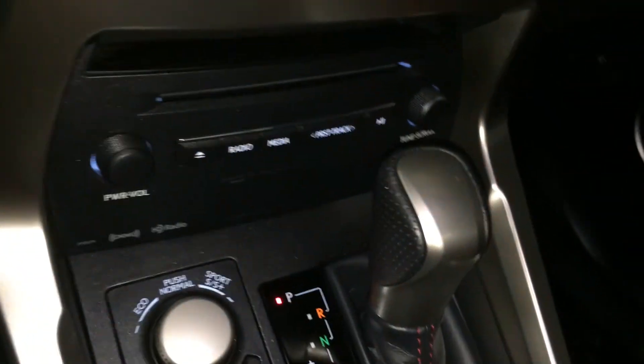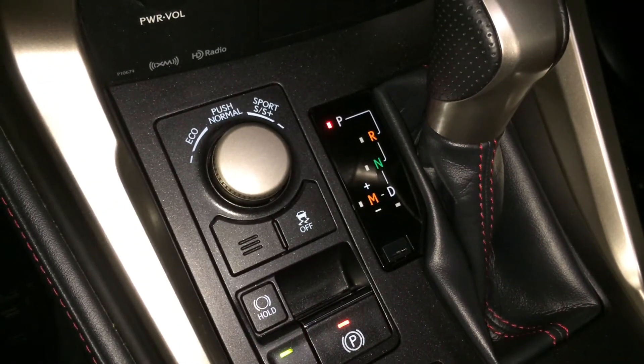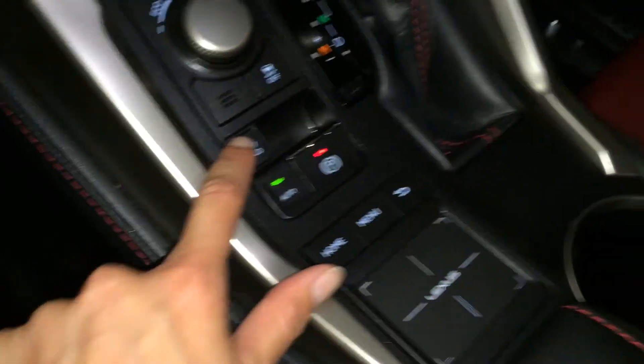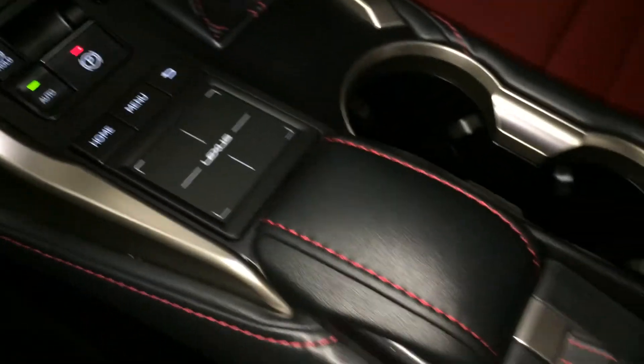Shortcut buttons for audio, leather shift knob, eco, normal, sport S and S-plus drive modes, traction control, electronic park brake, brake hold, and the Lexus trackpad.